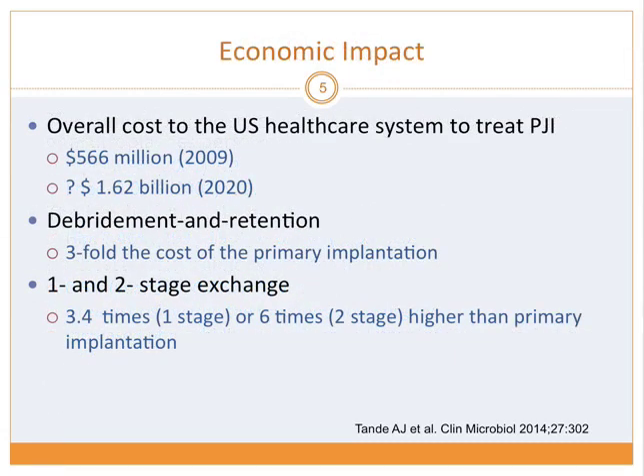The overall cost of this infection to the U.S. healthcare system was $566 million in 2009, estimated to exceed $1 billion by 2020. If you do debridement and retention, the cost is threefold higher than primary implantation. One-stage exchange is 3.4 times higher, and two-stage exchange is about six times greater, due to longer OR time and associated antimicrobials.